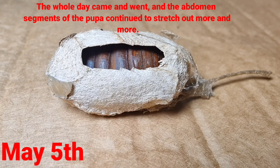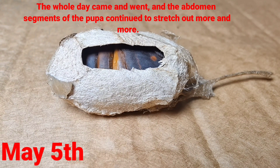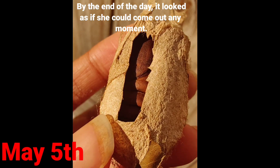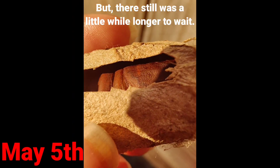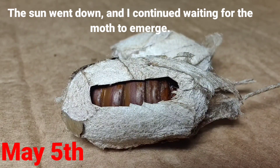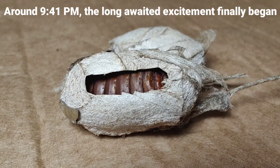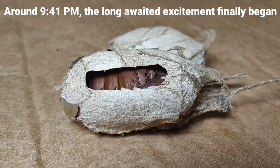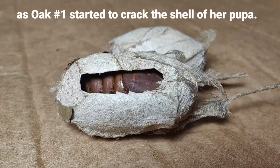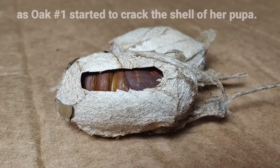The whole day came and went, and the abdomen segments of the pupa continued to stretch out more and more. By the end of the day, it looked as if she could come out any moment, but there still was a little while longer to wait. The sun went down, and I continued waiting for the moth to emerge. Around 9:41 PM, the long-awaited excitement finally began as Oak One started to crack the shell of her pupa.